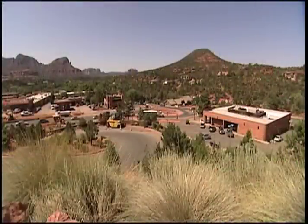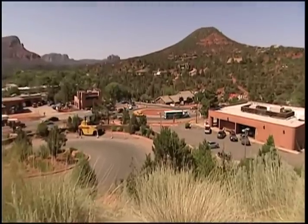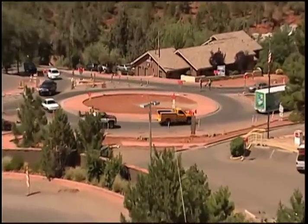Sedona, Arizona has seen firsthand how modern roundabouts can increase safety and add to the overall aesthetics of an already beautiful location. We've actually done six now, and they're learning each time they do it how to do it a little faster and a little better.